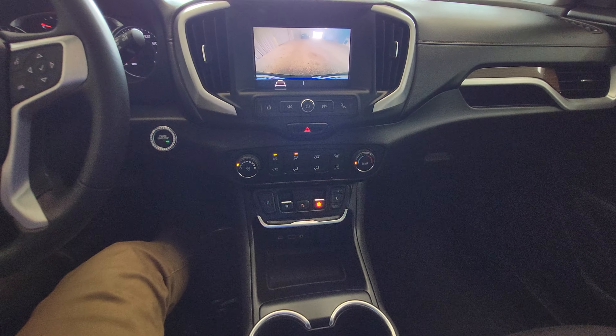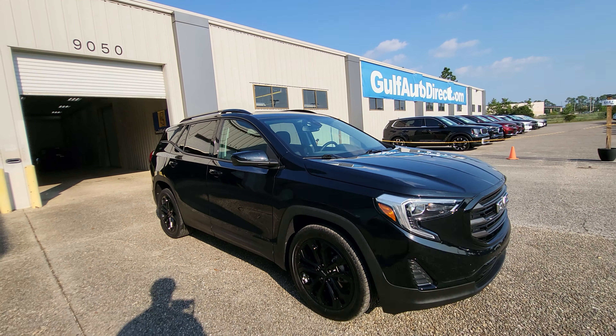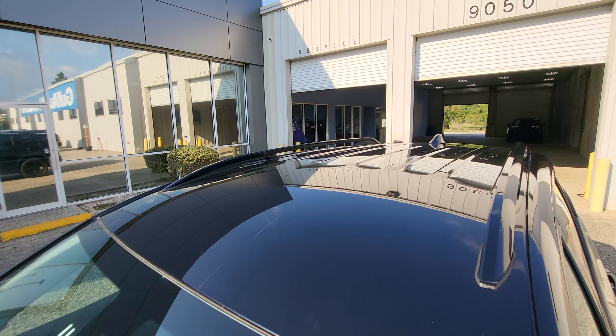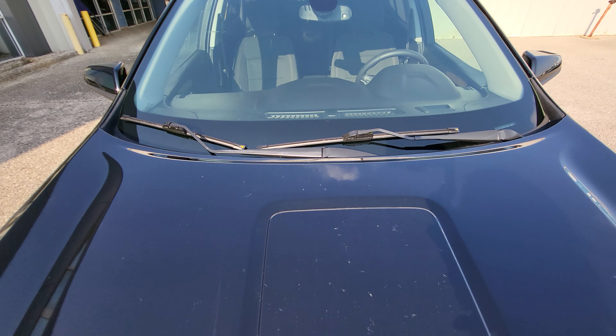This is our 2021 GMC Terrain. Just wanted to step out here to send you a quick walk-around video of the vehicle to help you see it a little closer. The mileage on it is right under 35,000.